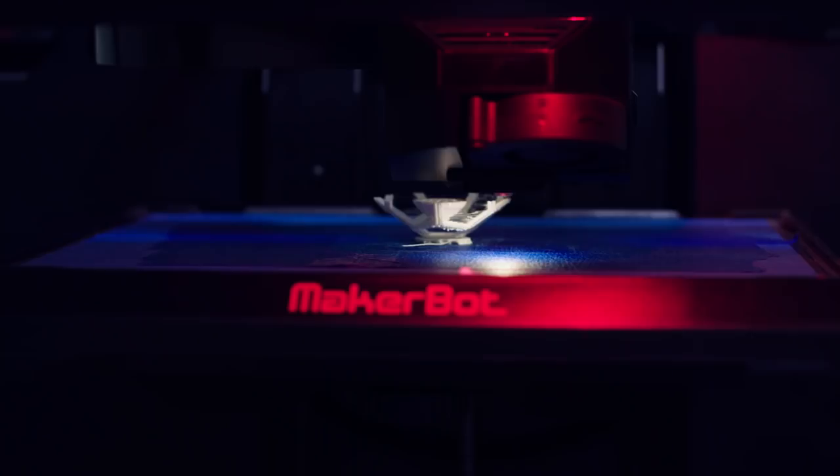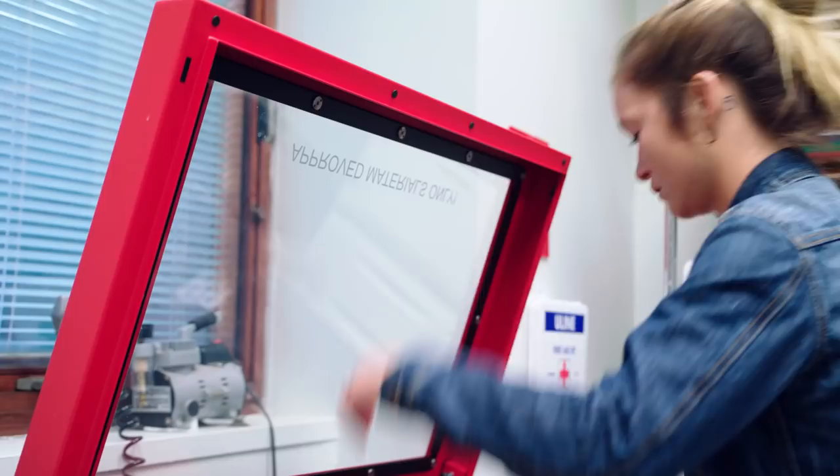In the Fab Lab, I've done 3D printing mostly. Most students probably don't know how much is offered in the Fab Lab, how much you can do with the materials that they have in there.